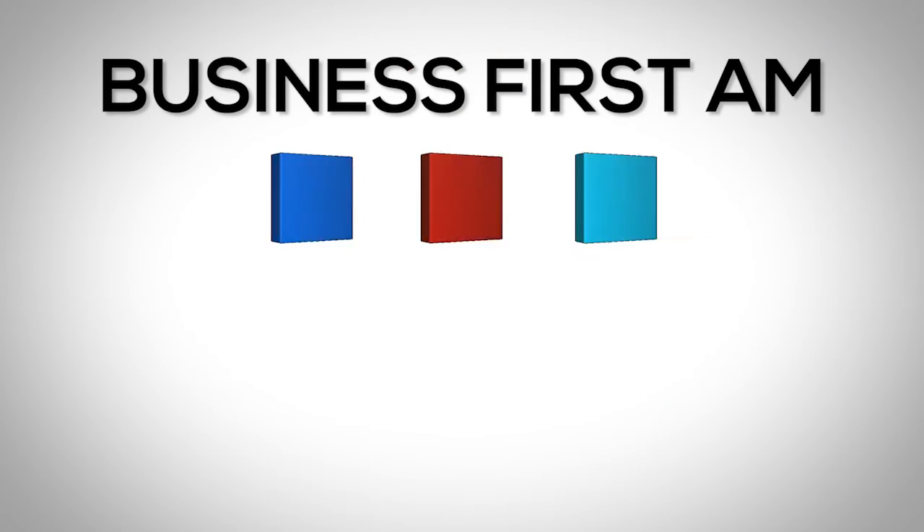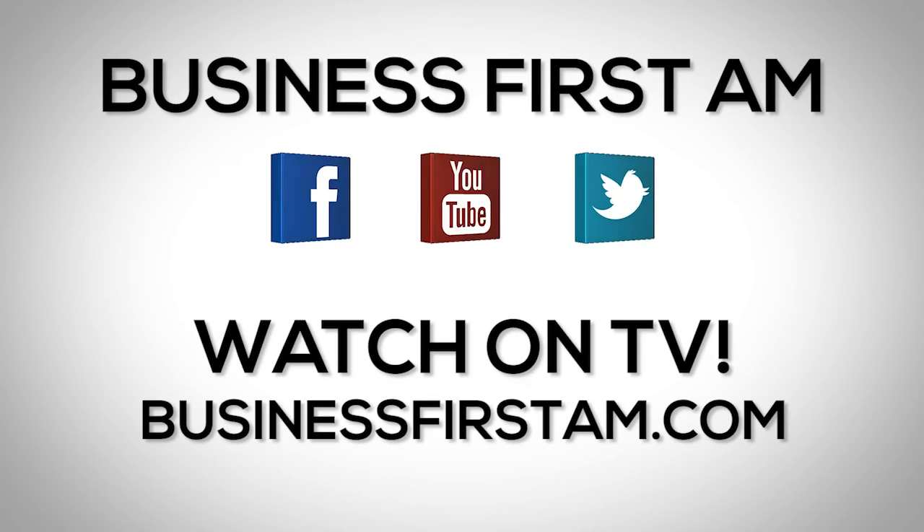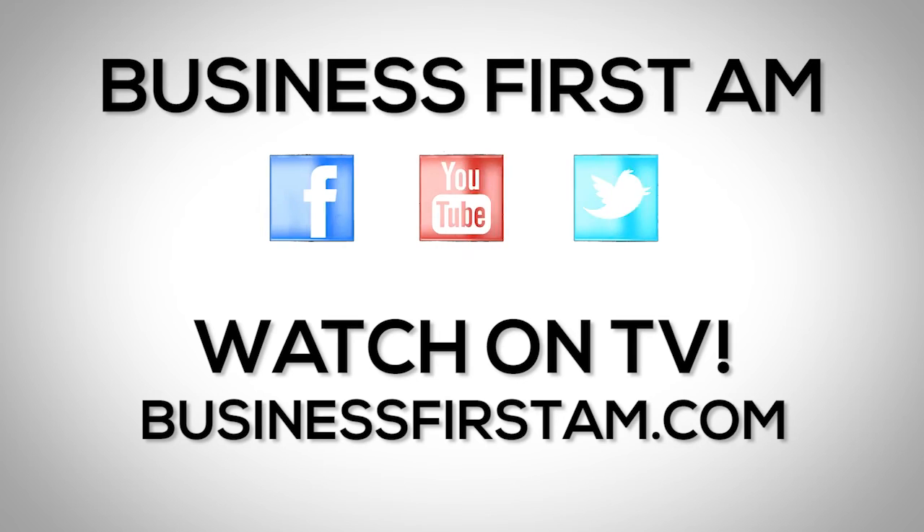Anyways, that's your Trader Tip of the Day. I'm Christopher Vermeulen from TheTechnicalTraders.com. Go to BusinessFirstAM.com to find out where to see our show on TV.